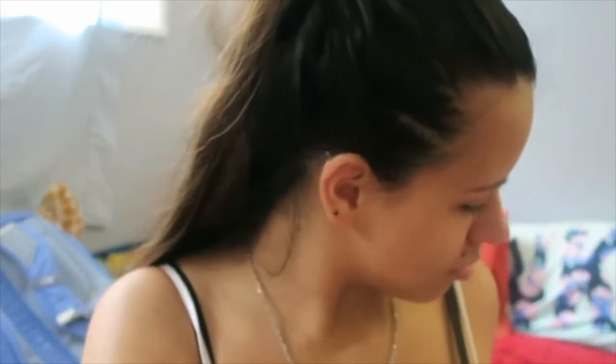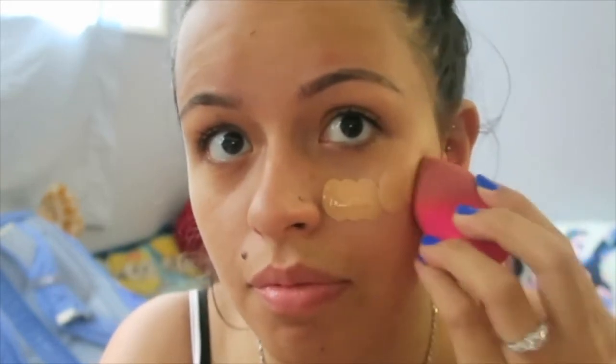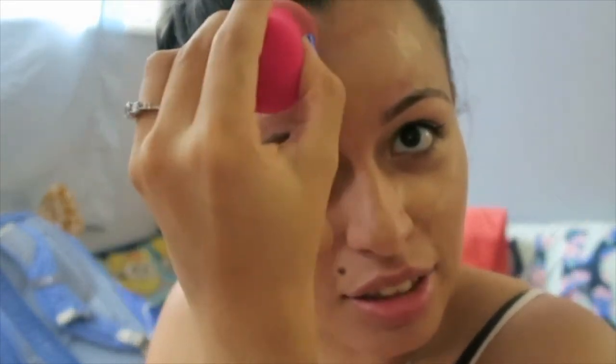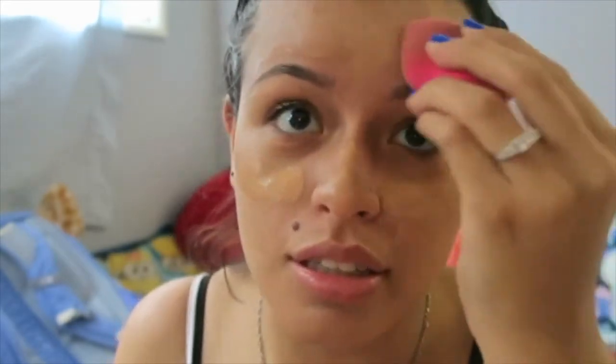I don't know how much I'm supposed to put on. You guys, I'm so new to this. I'm actually thinking of getting one of those Pilla sponges because I heard those are a lot better than the beauty blenders — because obviously some of the product is gonna get stuck into the beauty blender and then that doesn't go on your face. I might use something else instead because I feel like the beauty blender is not working.